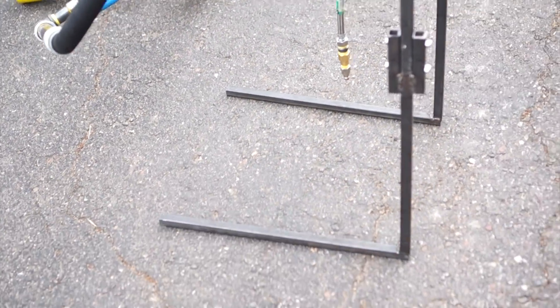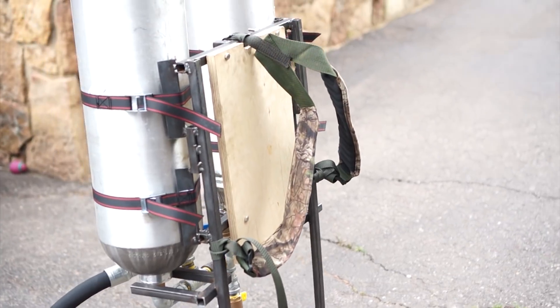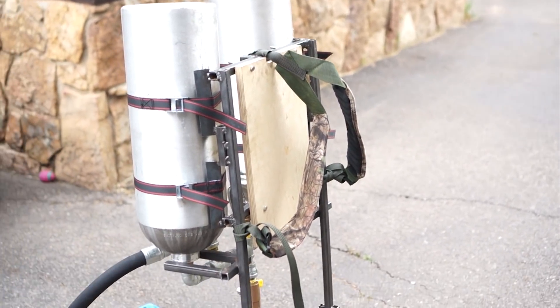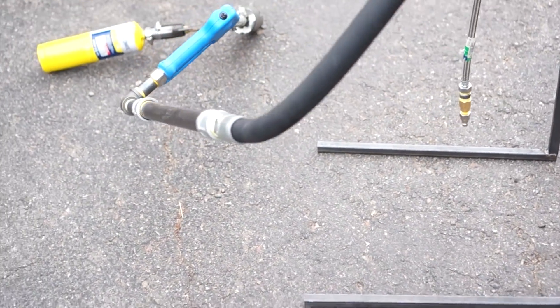This is the only flamethrower available anywhere in the world that matches and even exceeds the power of a genuine U.S. military flamethrower, like the famous M2 and M9.